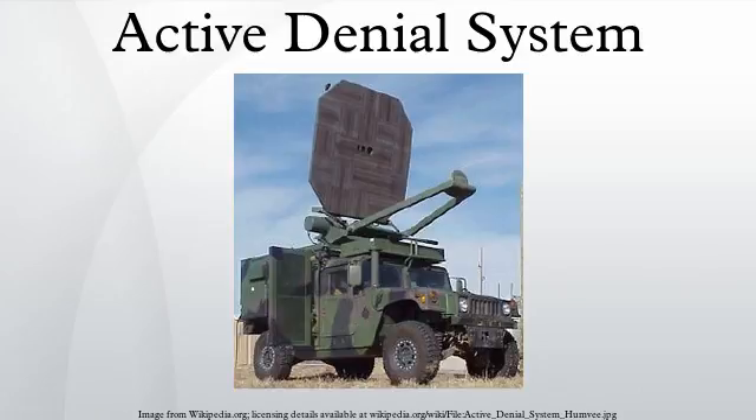The Active Denial System is a nonlethal directed energy weapon developed by the U.S. military, designed for area denial, perimeter security and crowd control. Informally, the weapon is also called the heat ray since it works by heating the surface of targets, such as the skin of targeted human subjects.